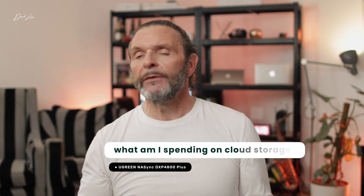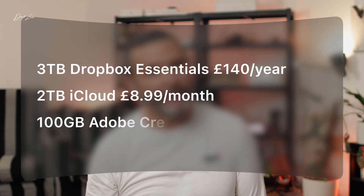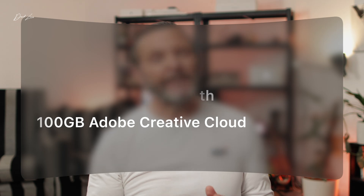Let's go through what I'm currently spending. I have three main cloud storage systems: the main one being Dropbox, which I've had for over 10 years. I also pay for iCloud and Adobe. I pay £140 a year for the Dropbox Essential plan, which gives me only three terabytes. My two-terabyte iCloud plan costs £9 a month. Very roughly speaking, that means I'm spending around £300 a year on various cloud storage, which is absolutely obscene. By my reckoning, I should have made my money back on buying a NAS in the first year to 18 months.